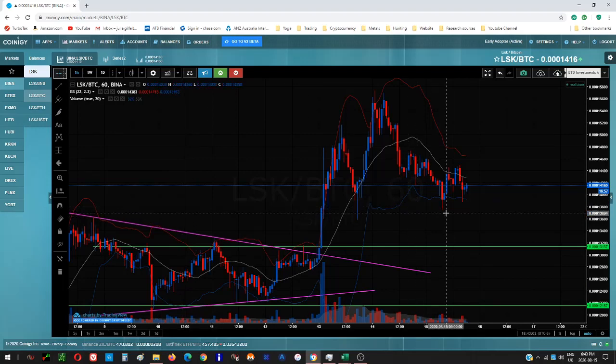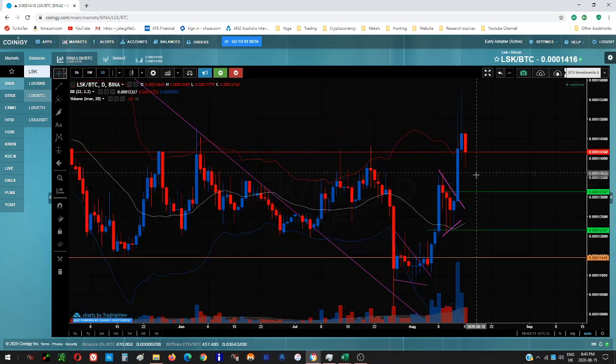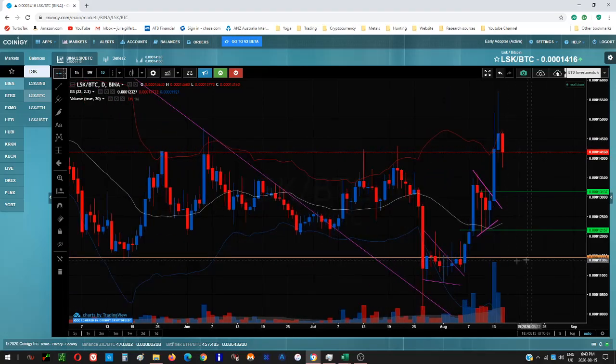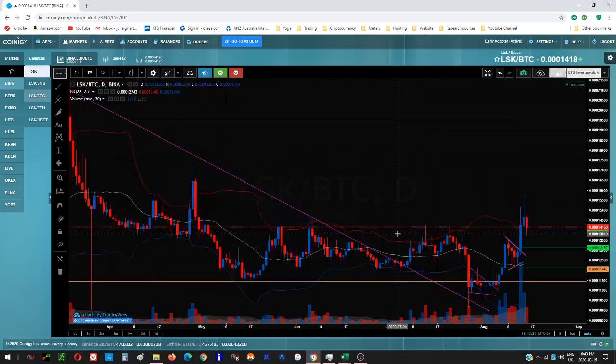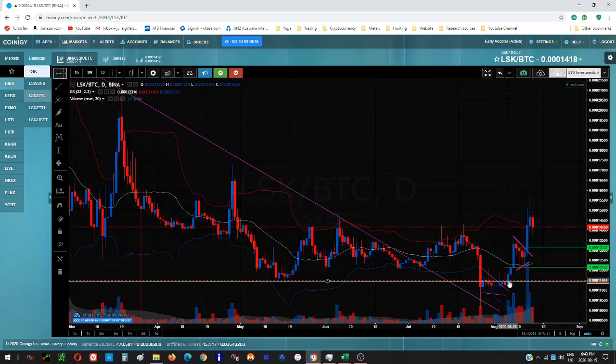This is Lisk, LSK. It's in the model portfolio and has a late buy on it, but when I do the analysis this will be moved to a hold. Lisk had a buy recommendation somewhere down here — I caught it before this substantial blue bar. What I'm looking at is similar to ADA and Elrond: these support level wicks, breakout of the trend line, then a retest of support. It got rejected and then there's your substantial buying.